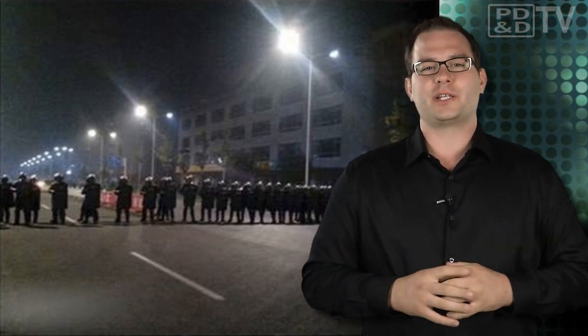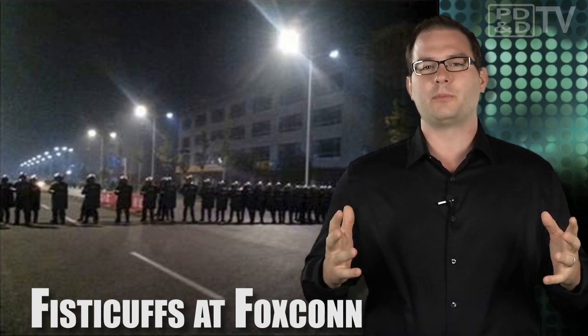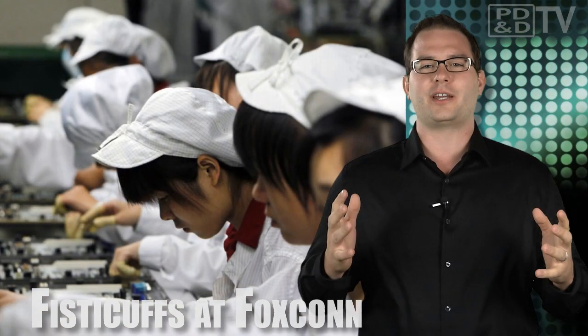The Chinese factory owned by Foxconn, Apple's iPhone manufacturer, was in turmoil this week when 2,000 workers decided to throw hands as a way to highlight chronic labor tensions. Production was resumed after the new iPhone 5 after a brawl erupted amid a series of violent protests by workers over complaints about pay and working conditions.